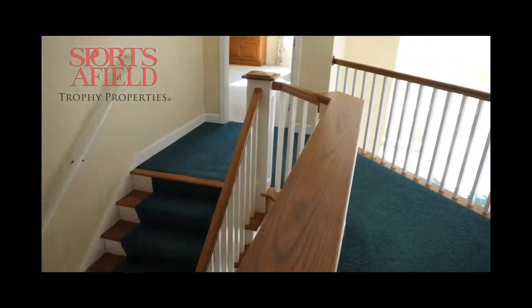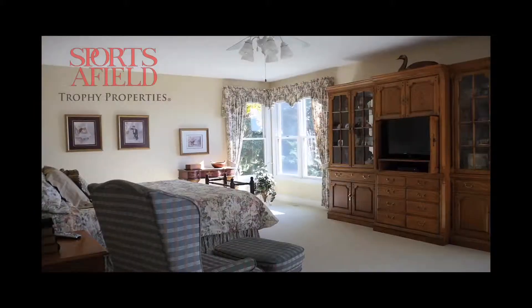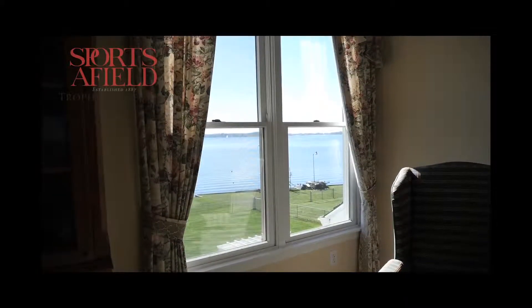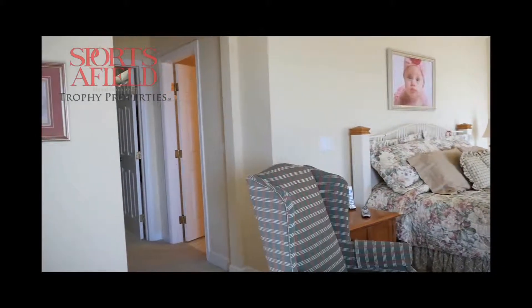Upstairs there's a balcony overlooking the great room, which is ideal for watching over kids as they play. The master bedroom is big with lots of windows looking out over the lake. It also features a full bath and a big walk-in closet.